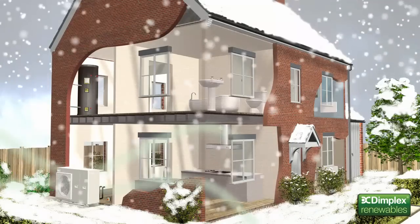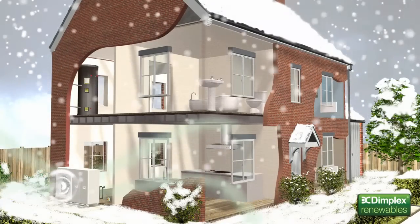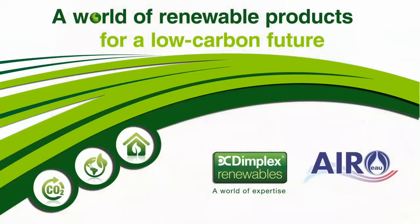Dimplex Aero heat pumps can easily be used as a complete replacement for a conventional boiler system. And for larger homes with higher heating demands, Dimplex has a range of options able to operate in conjunction with a conventional boiler system. It's time to switch to a renewable heating technology that cuts carbon emissions, helps meet renewable energy regulations and reduces energy costs. It's time to talk to Dimplex.